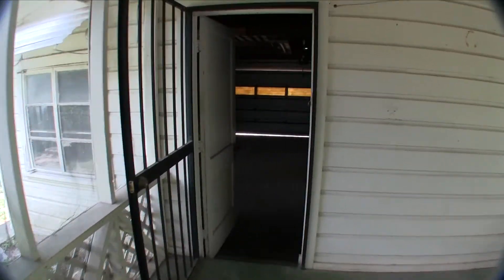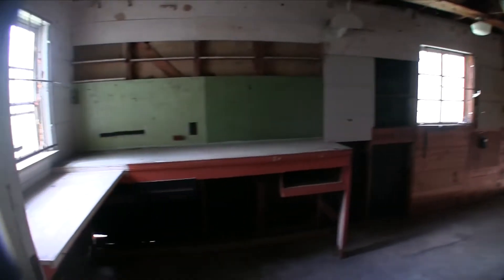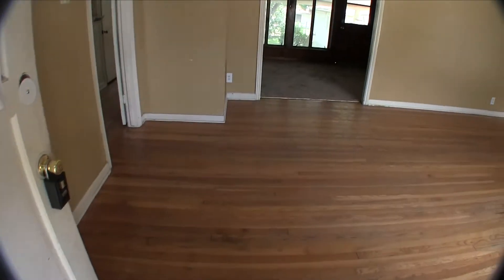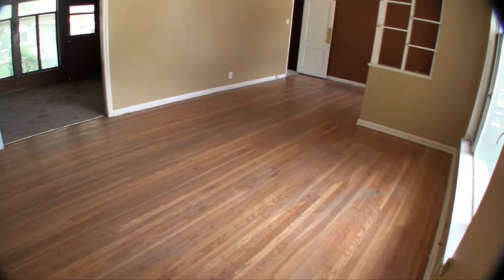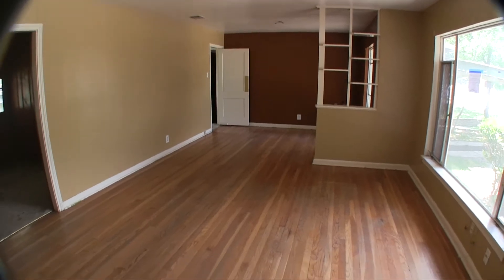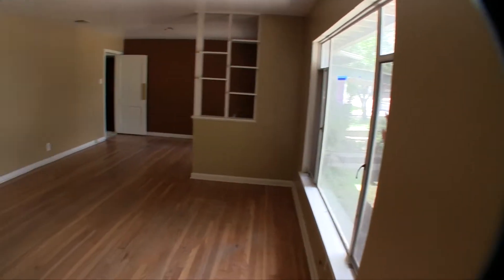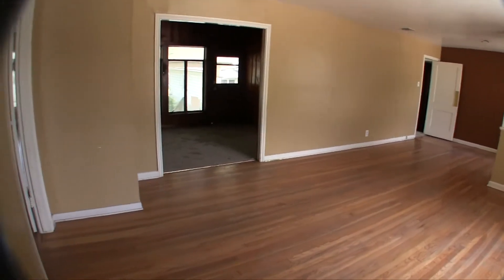Over here we have your two-car garage — lots of space with a little workbench. Not bad. Let's take a look at the inside of the home. As we walk in, this home definitely has that charm that a lot of these older homes have.